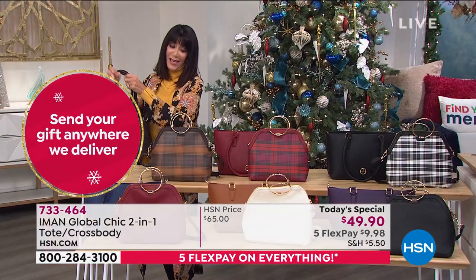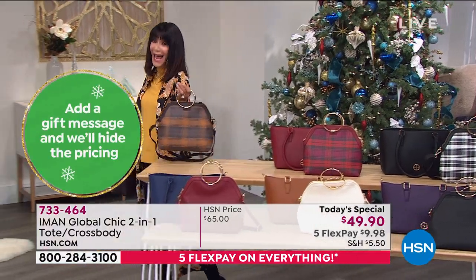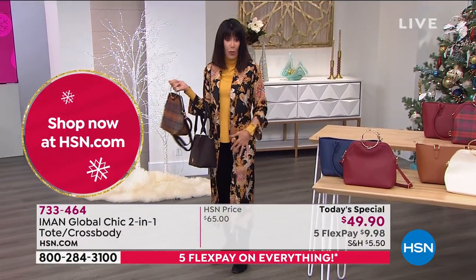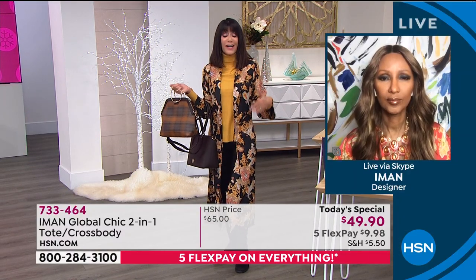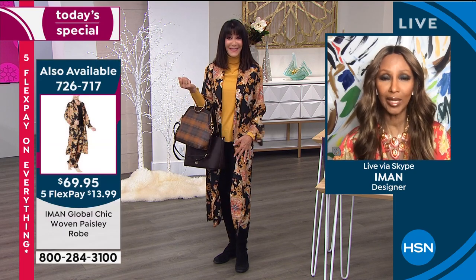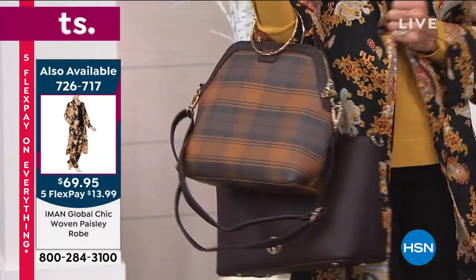I'm going to step to the side because I'm actually wearing a brand new robe — and Iman, it is the most gorgeous, stunning, chic duster. I know it's coming up a little bit later. Iman is wearing the PJ set because, as she says, we wear PJ sets outside now. And a robe — you can take the belt off and just wear it as a duster. It looks great with the turtleneck.